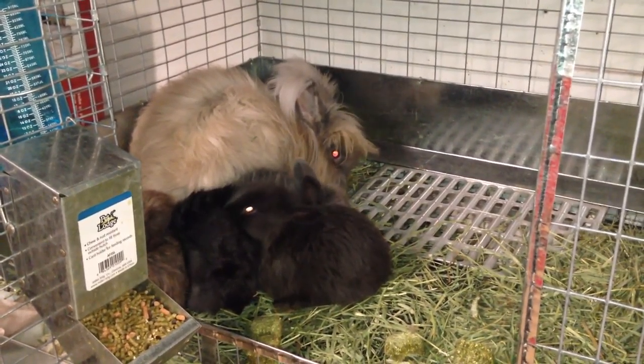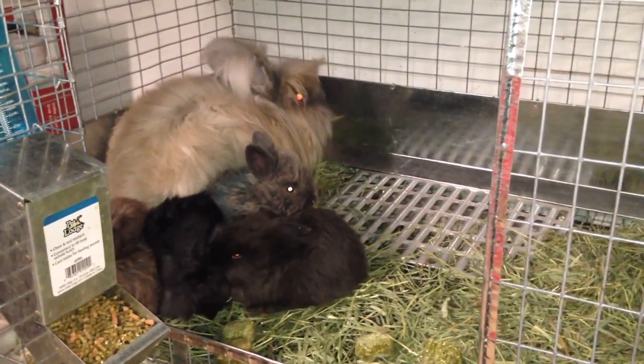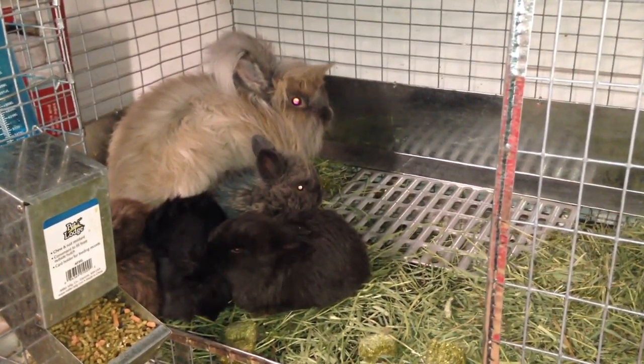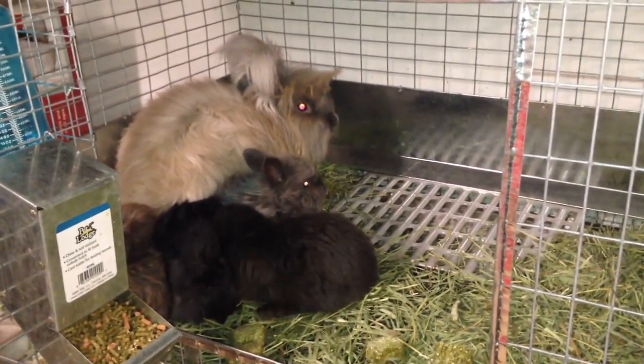Hopefully you enjoyed seeing the little babies — check back next week, hopefully I'll have more information about sexes and final colors for them. Thanks a lot, don't forget to like and subscribe. Thanks!